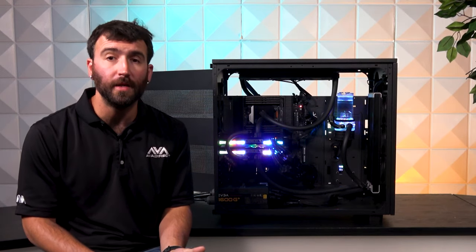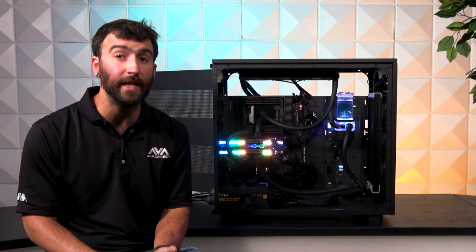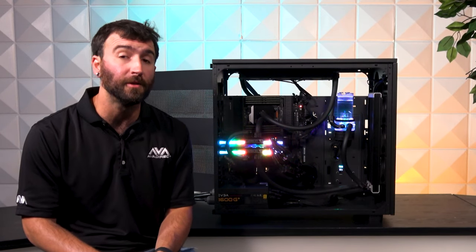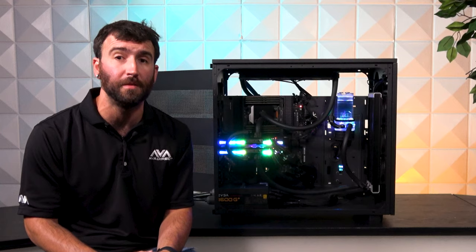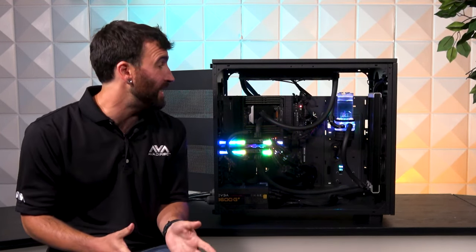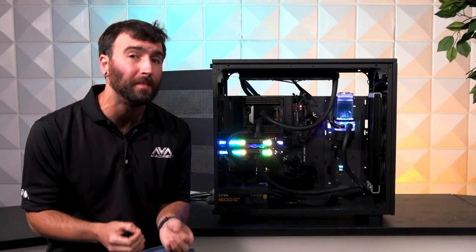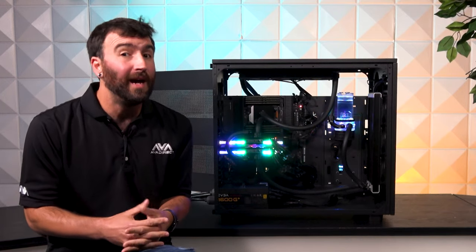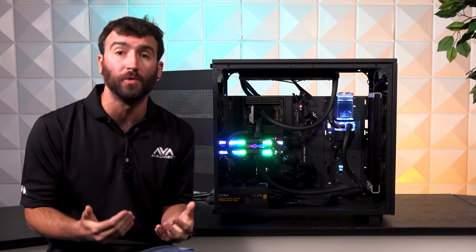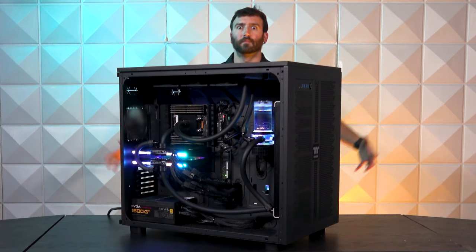Hello YouTube, Joseph Mundy here, sales manager for AVA Direct Custom Computers and a leading system integrator of true custom solutions. A lot of our competitors will say that they're also a custom PC builder, but can they really claim to be if they don't build systems like this? Can they say that they offer the wealth of options that we do and still call themselves a custom built PC system integrator? I don't think so, and you're going to find out why we've made a name for ourselves and why we are a true custom system builder after you get a closer look at this gargantuan beauty right here.